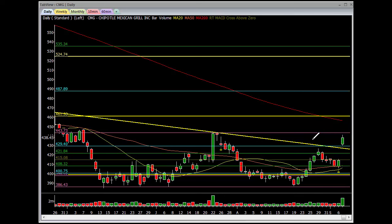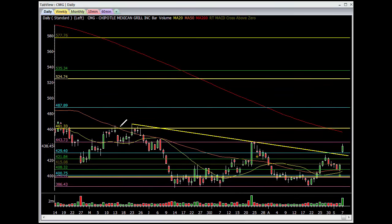We don't load the boat on this one, but we take enough so if you get a couple bucks out of this thing, you make some decent money. On the daily, we're coming into some resistance up in here — it needs to recapture the high at 443.73 to continue up, and then you have big resistance around the 200 moving average and these high pivots around 461 or so.